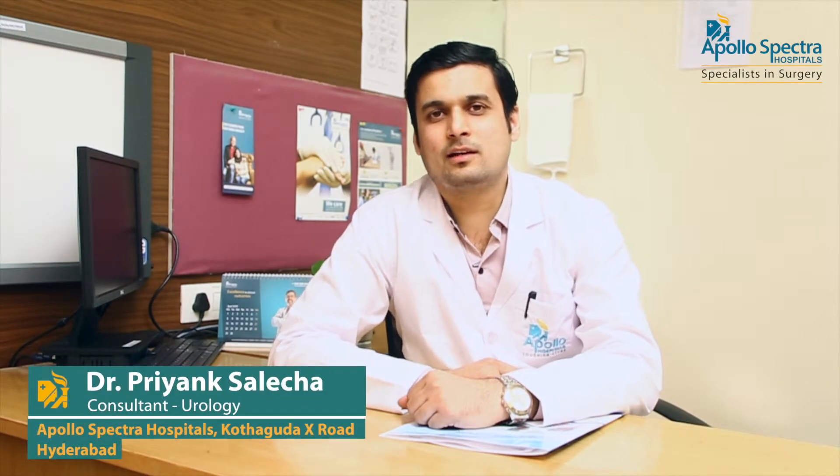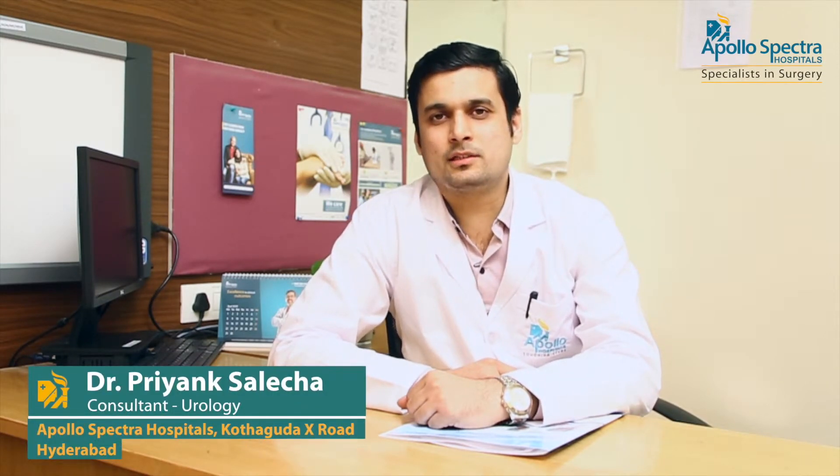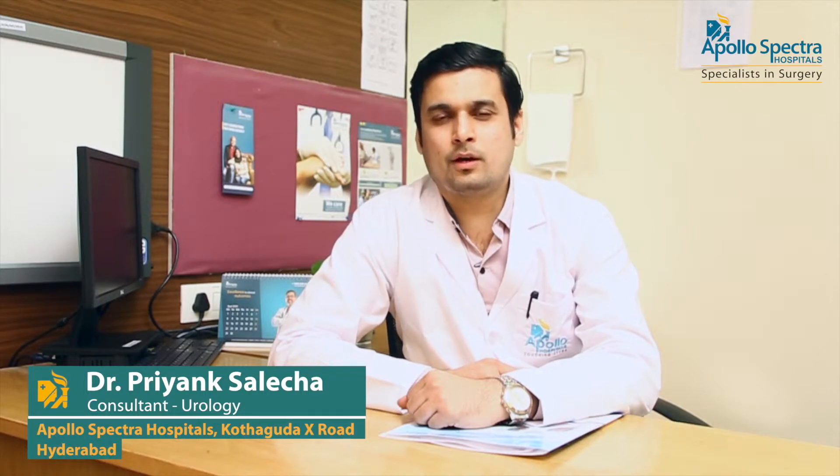Hello everyone, myself Dr. Priyank Saleja, consultant urologist and andrologist at Apollo Spectra Hospital, Kondapur, Hyderabad.